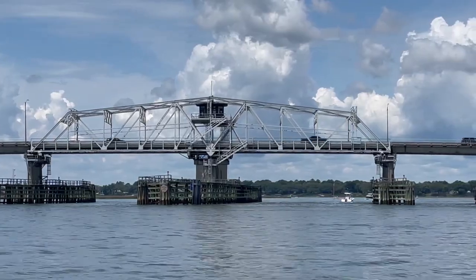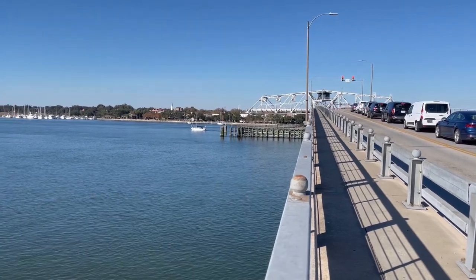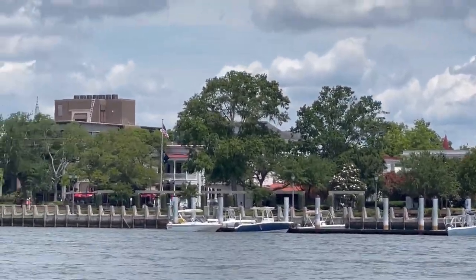Okay, we're about to go under the swing bridge. I've never seen a bridge like this — it literally swings sideways to open versus lifting up. But pretty cool. Just on the other side is the downtown marina and waterfront park.